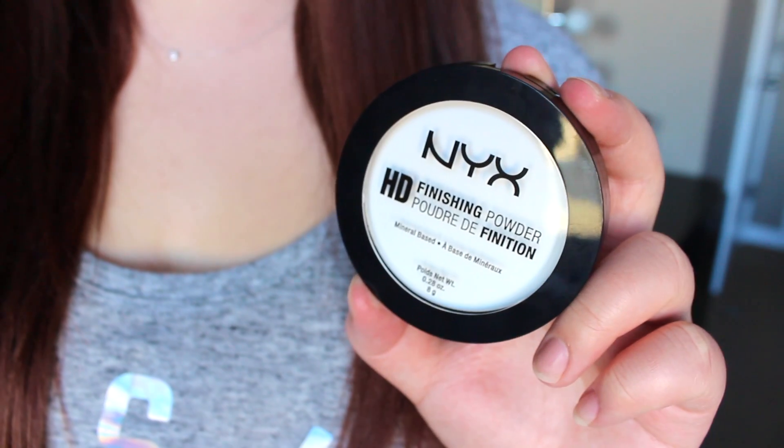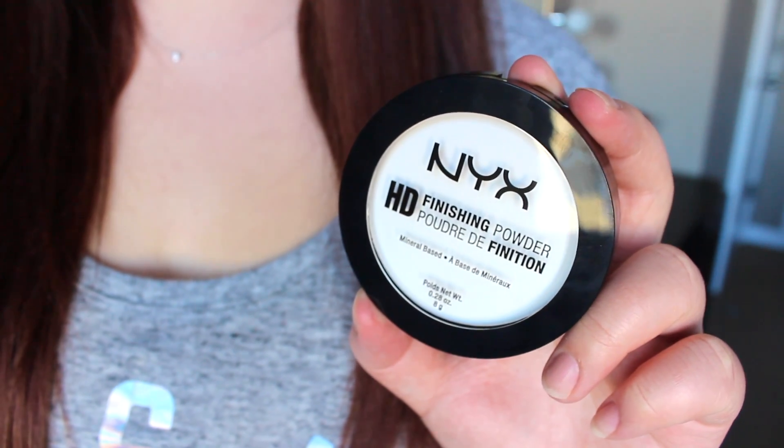And then I just got the NYX HD Finishing Powder — this is just the translucent pressed version. They do have a yellow one and a green one as well. I've heard a lot of people saying they like this for baking, so that should be interesting because I've been very into baking my under-eye concealer lately. I'm trying to use up some of my face powders right now but I don't have a good solid translucent powder, so I thought it would be fun to try this out.